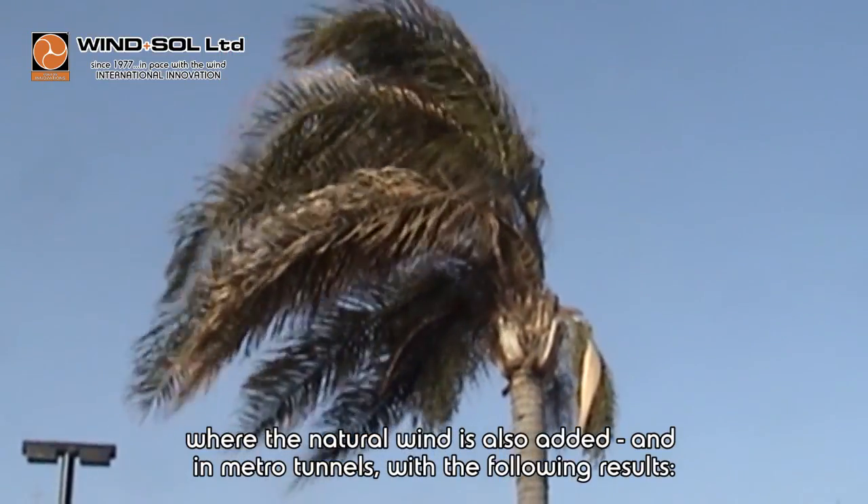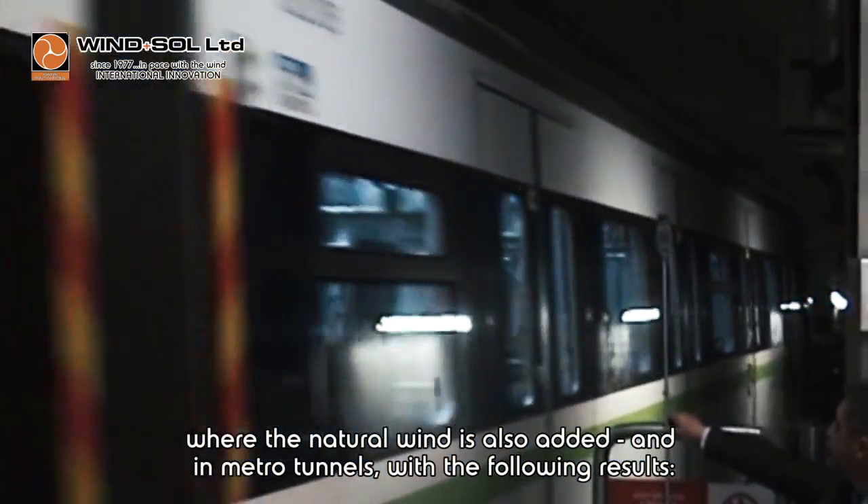where the natural wind is also added, and in metro tunnels — with results measured for both the highway and metro tunnel environments.